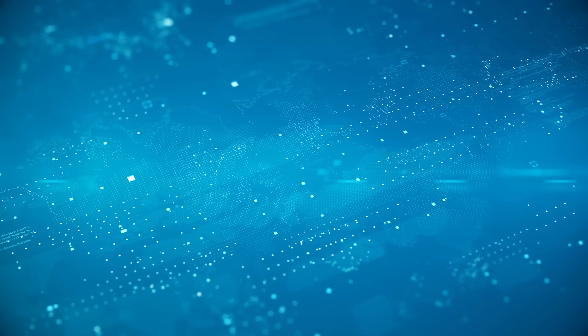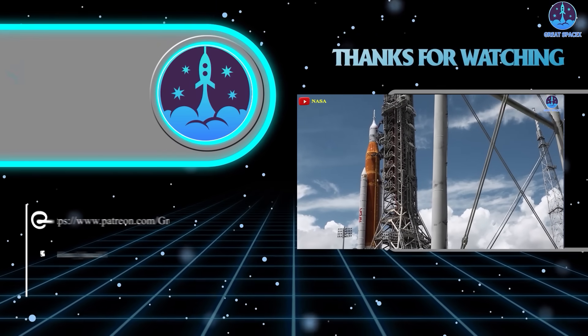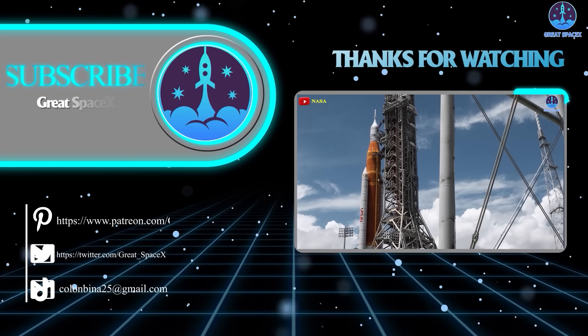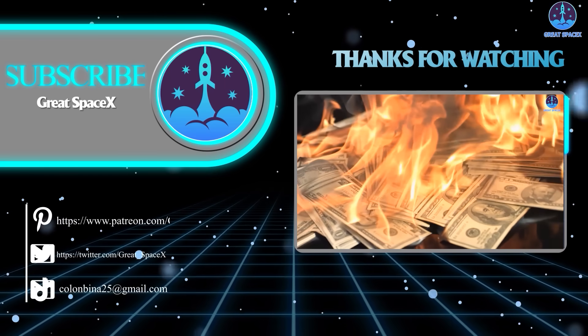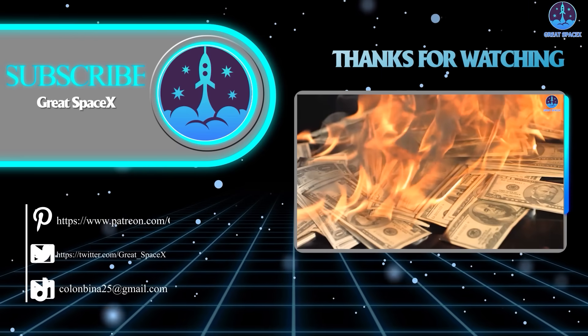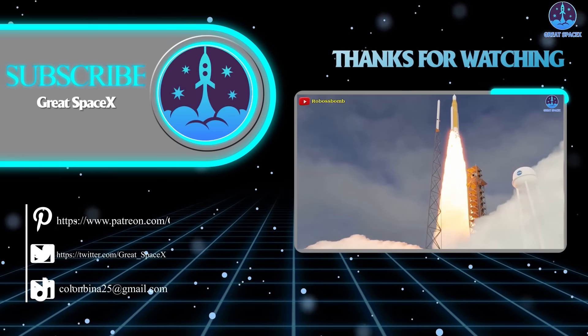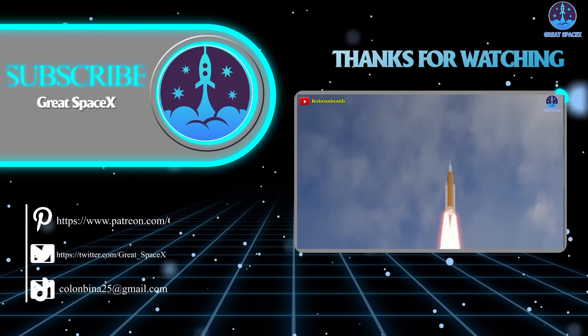Well folks, that's about it for today's episode. Thank you so much for tuning in, and if you want to support our channel further, you can hop on over to our Patreon through the link in the description below. Sign up and become a patron today to gain access to exclusive content. We appreciate your generosity and your passion for space exploration. This is Kevin from GreatSpaceX, and until next time, keep looking up and happy holidays.